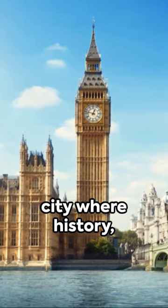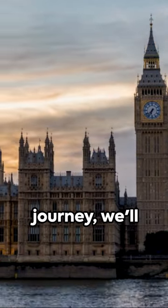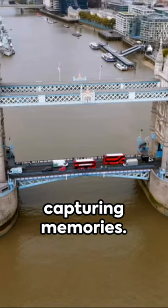Welcome to London, a city where history, culture, and architecture intertwine. In this photographic journey, we'll explore iconic landmarks, each a perfect spot for capturing memories.